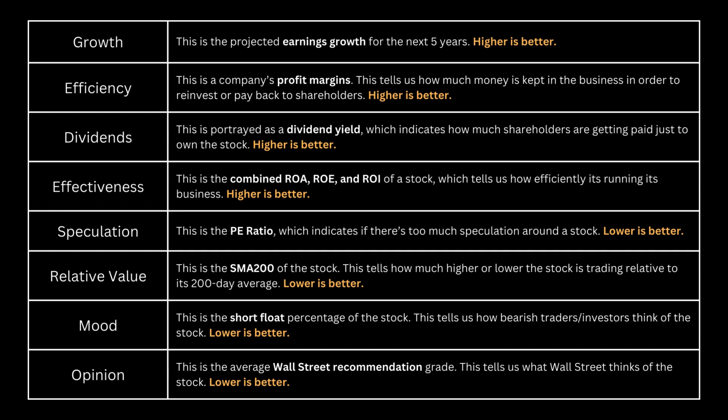The best way to analyze the business is to see whether its metrics are better than the overall market. We're looking at growth, efficiency, dividends, effectiveness, speculation, relative value, mood, and opinion. We would prefer metrics 1 through 4 to be high and metrics 5 through 8 to be low. The first four deal with the fundamentals of the business and the next four deal with the fundamentals relative to the stock price. Pause this video if you need to read further.